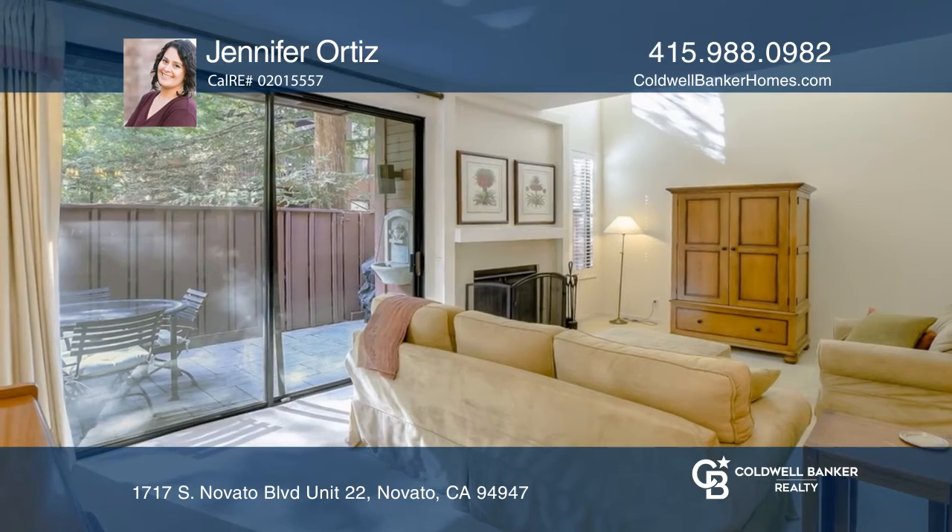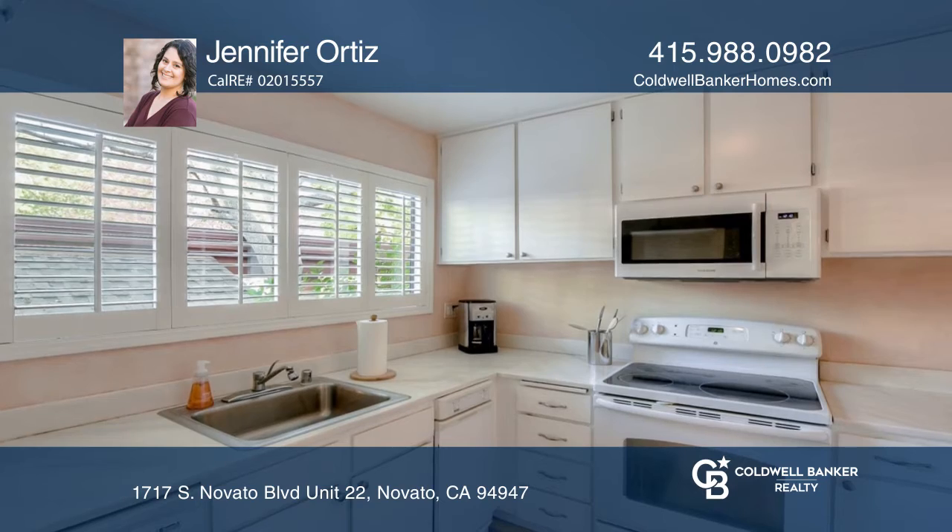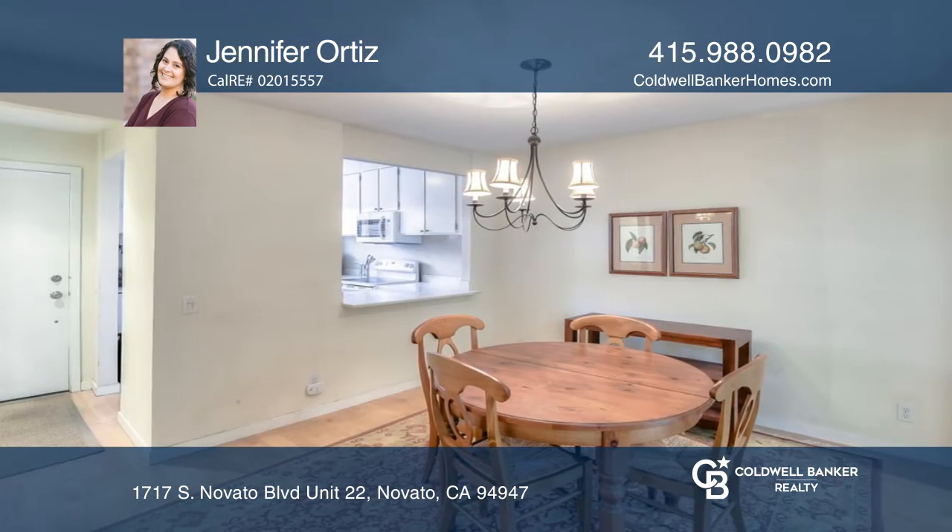This two-bedroom, one-and-one-half bathroom condo has a kitchen that features lots of counter space, white appliances, and opens to a nice dining room and a living room with a cozy fireplace.